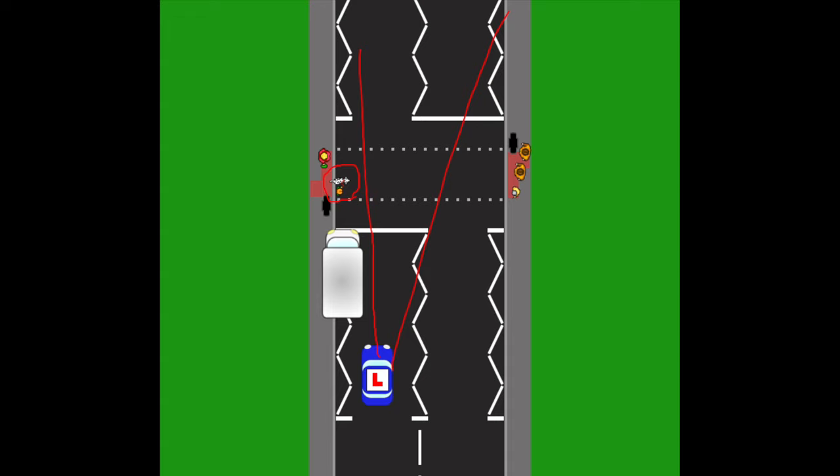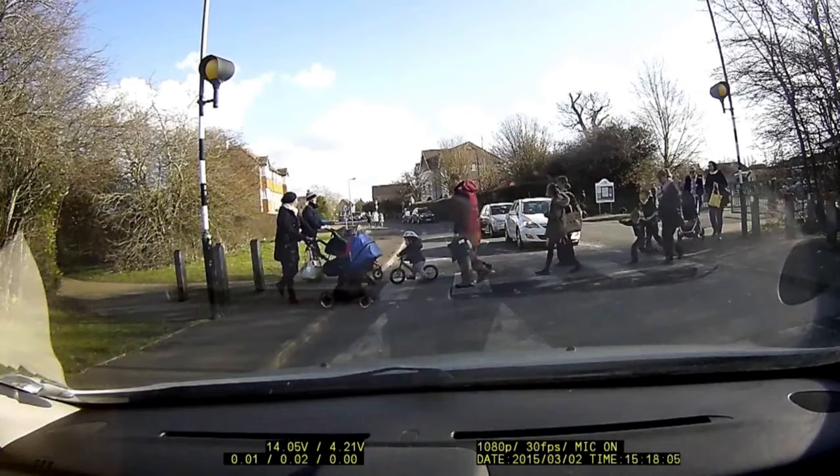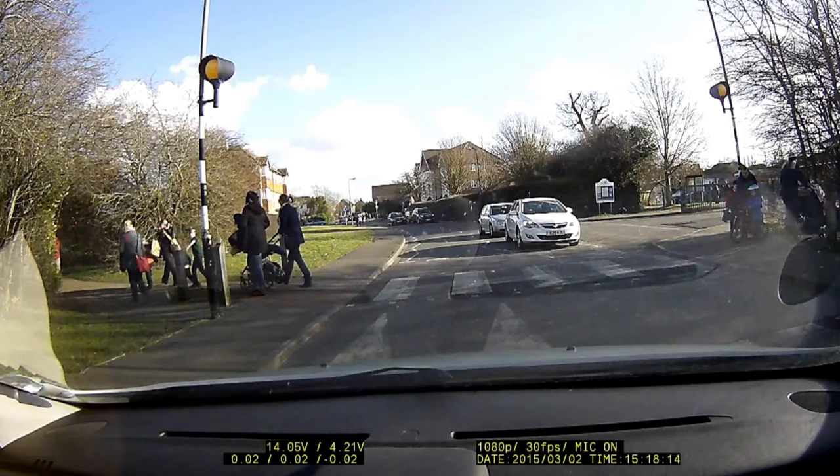If someone has stopped on the zigzag lines, you'll need to approach the pedestrian crossing with extreme caution, like you would a closed T-junction when you can't see what's coming. Approach at very slow speed, crawling if necessary, being ready to stop immediately if you see a pedestrian. It's a similar reason why you must not overtake within the zigzag lines — the vehicle in front could be slowing down to give way to a pedestrian on a zebra crossing, and attempting to overtake could result in you hitting a pedestrian.